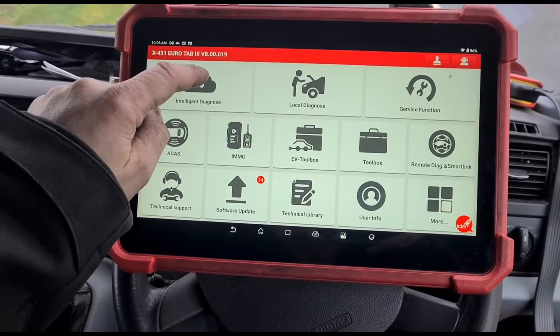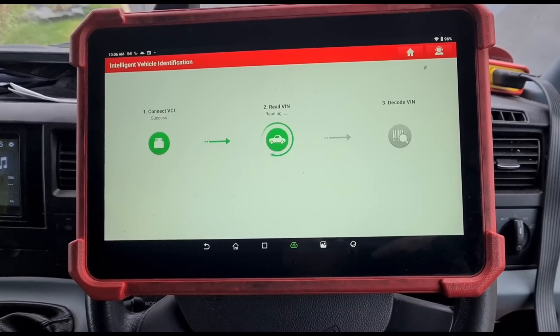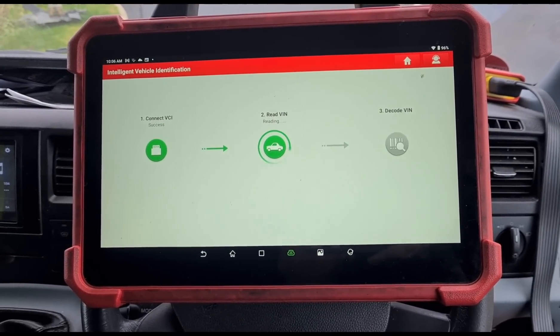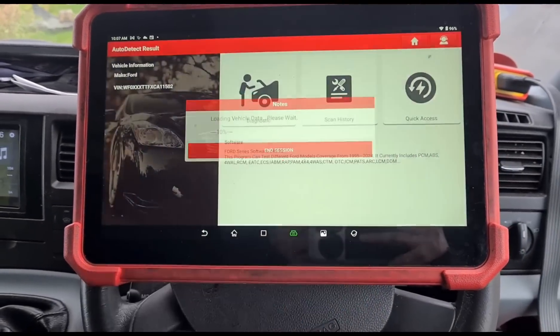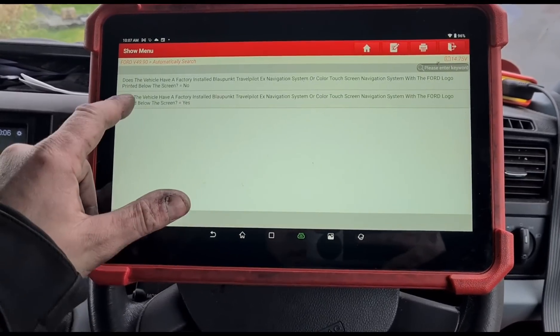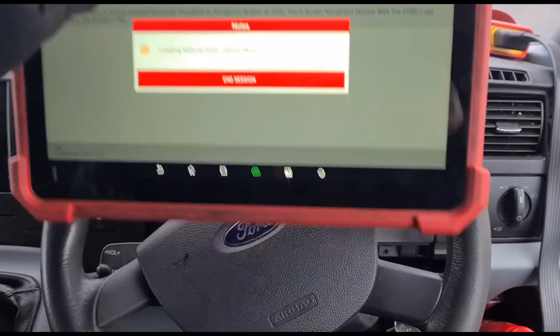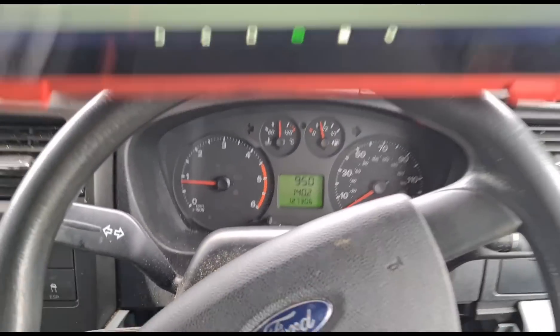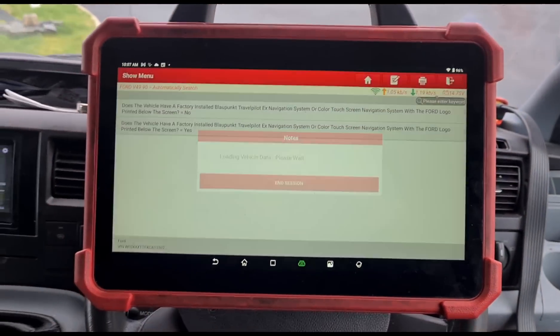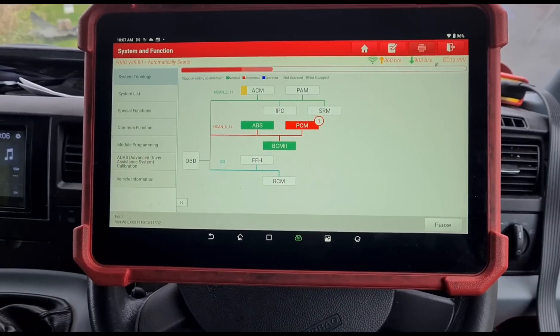I'm going to use the Launch UK Eurotab 3 and do a scan. I'm hoping we're going to get the full diagnostics on this, but it doesn't really matter — I can check it manually anyway. It's just come directly from a garage and there doesn't seem to be a warning light on at the minute because they've obviously reset everything. So whether or not we've got faults on the system now is another story. Let's see.